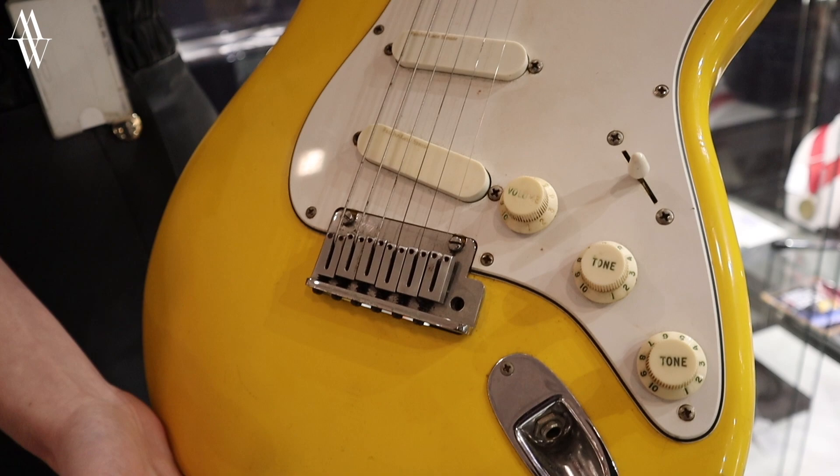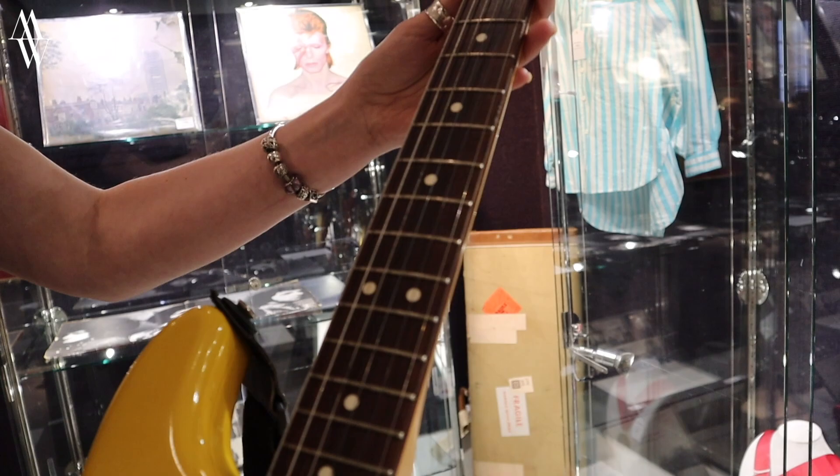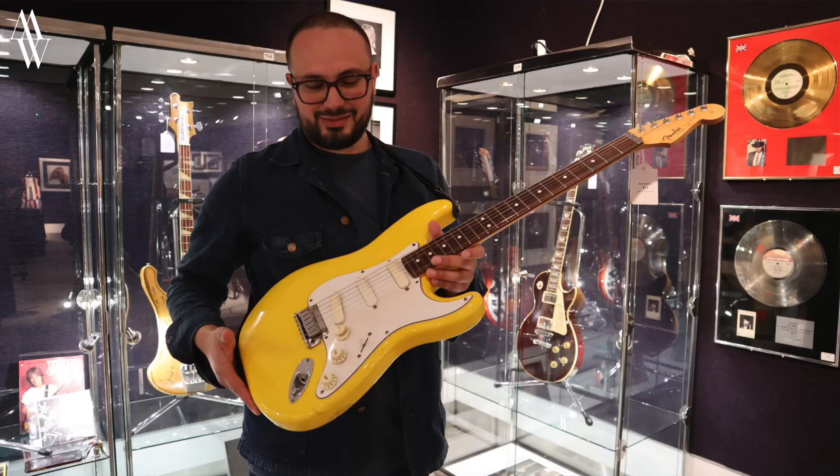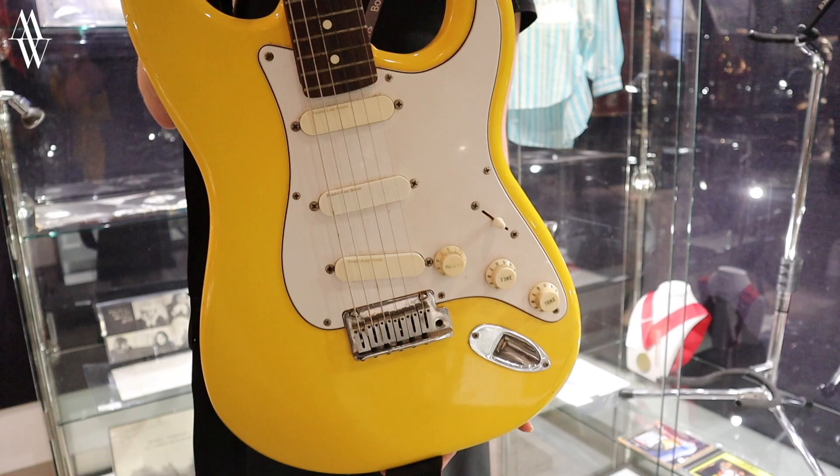Hello, it's Michael Watts here. Today a historically important guitar is going up for auction at the world famous auction house Bonhams in London. It's this beautiful graffiti yellow Fender Stratocaster, but it's no ordinary Strat. It was made by the Fender Custom Shop for the great Jeff Beck and was used extensively by him on tour. I was absolutely thrilled to be invited to view this guitar up close. Huge thanks to Claire Tolmoyer, the head of popular culture at Bonhams.